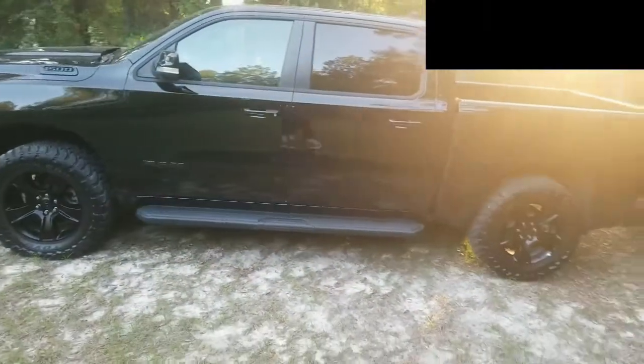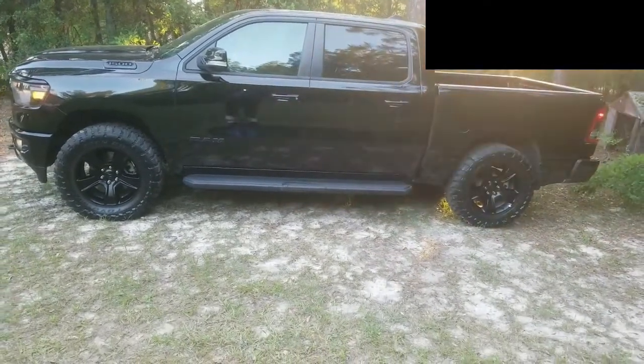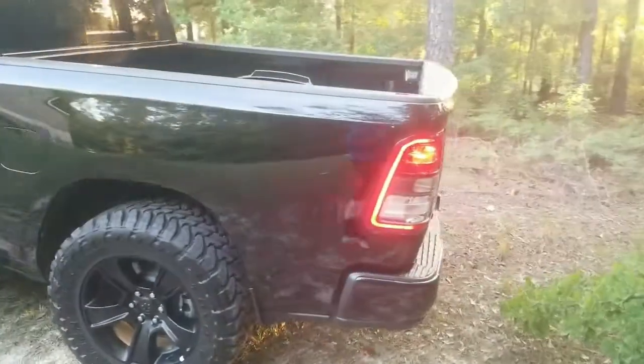Let me step back so you can get a good side view. See if I can block out that sun a little bit. The paint has a sparkling type finish to it.